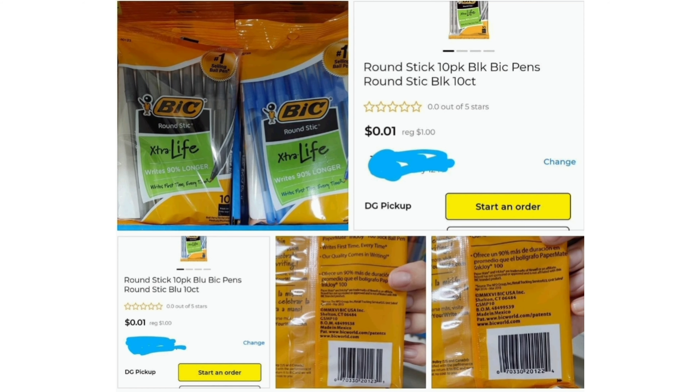This one I also got off of a Facebook group, but it is showing that the Bic pens that are a dollar — the Dollar All Coupon is attaching to them, making them only one cent. So you don't have to pay the 50 cents or the $1.50 or the dollar for the pens. They are attaching to the Dollar Bic Extra Life pens, making them only one cent. That is awesome. So that's two more glitches.